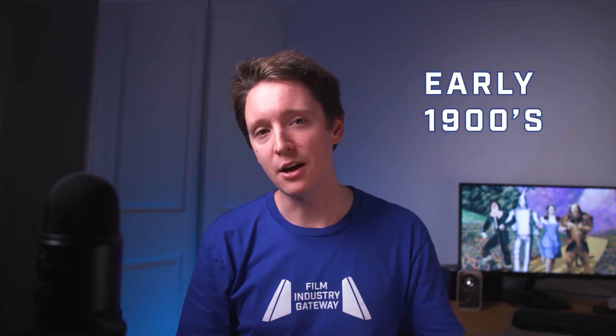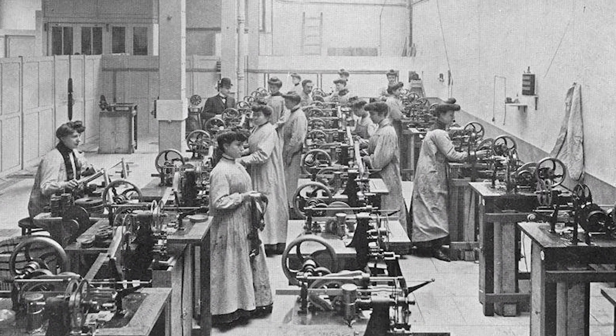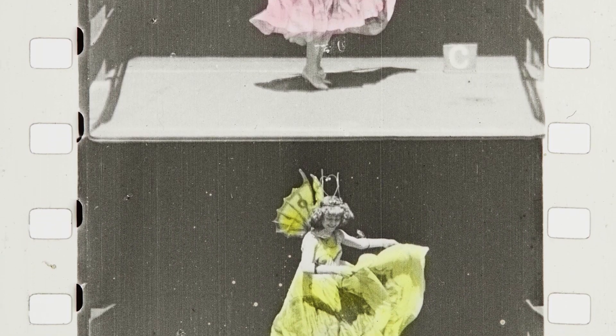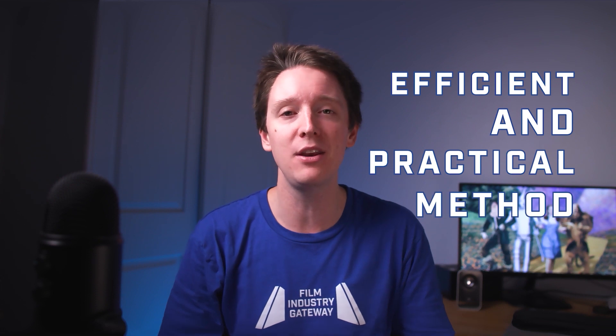Picture this: the early 1900s, when the first experiments with colour in film were taking place. These early attempts involved painstakingly hand-colouring individual frames. As you can imagine, this was a time-consuming and expensive process. The search for a more efficient and practical method was on.